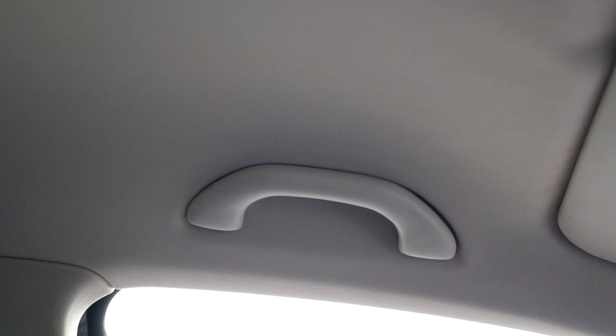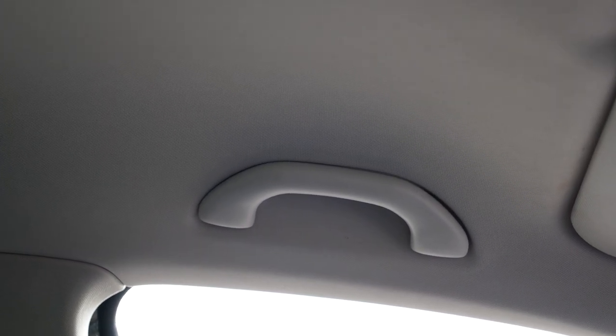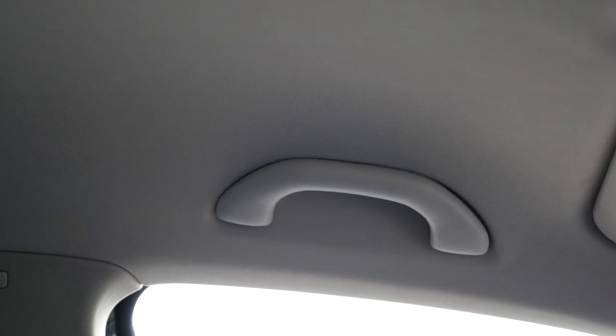Another thing — these little grab handles. A lot of cars aren't even fitted with these anymore. On this one they're soft cloth, just the little things you know.